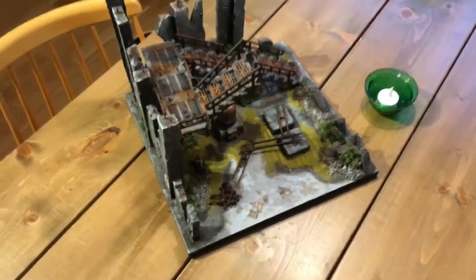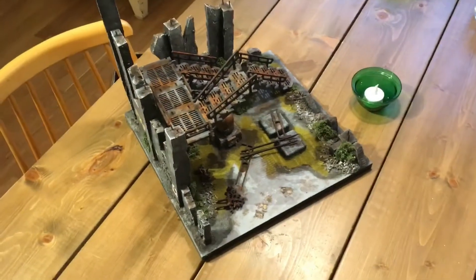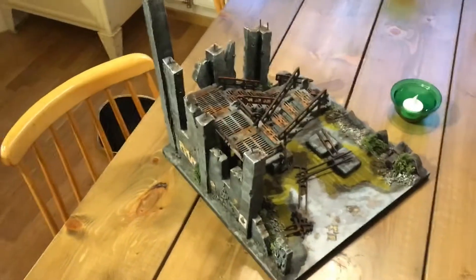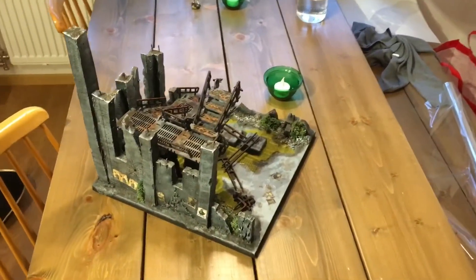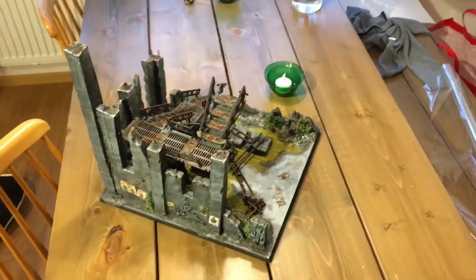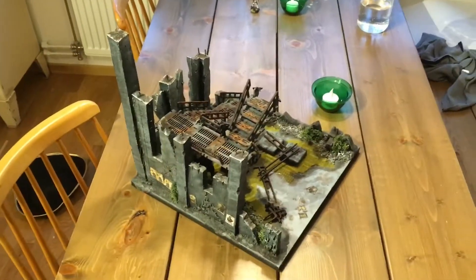All right guys, welcome to my final update of my contribution to the Erik Bjerg Turing Square competition. In my last update I said I might make some posters, and I've done just that. I have shamelessly stolen pictures off the internet, made them really really tiny, printed them out, and glued them onto the sides of my terrain piece. I really feel that it adds a bit of atmosphere.